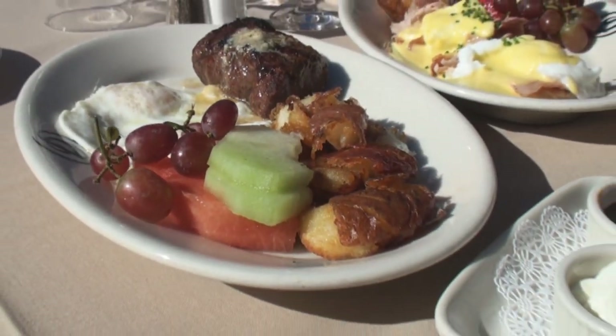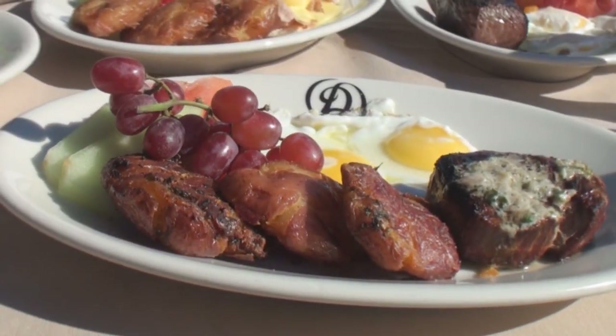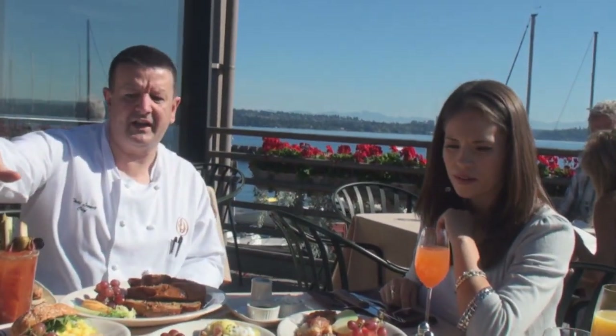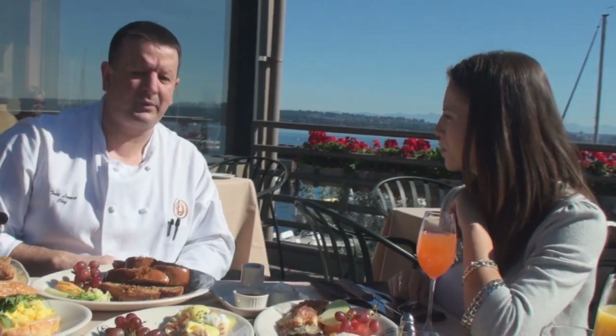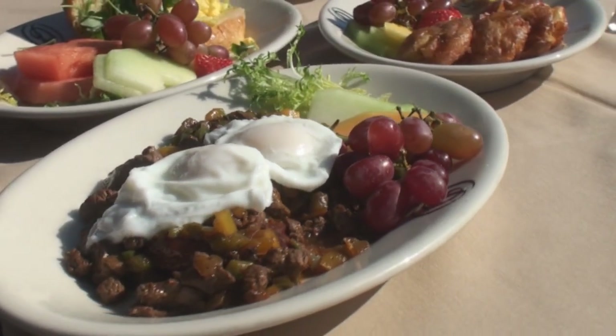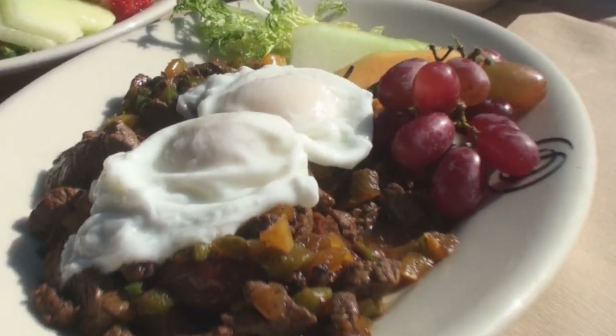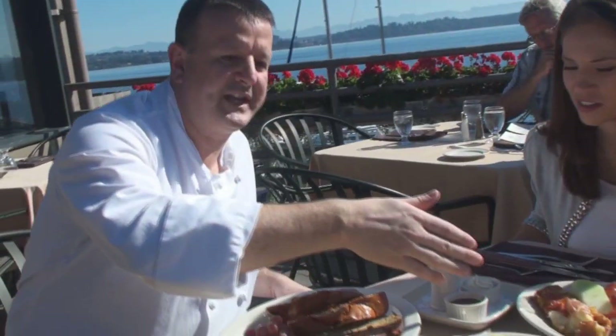We tried to have some regular brunch fare, but because we're Daniel's Broiler and we're known for our steaks, we wanted to start off with our flat iron steak and our filet mignon. We've got to have steak and eggs on there. All the beef we have here today is all prime — we use only the top 2% of all the beef. We also have a great custom steakhouse hash that has a couple of poached eggs and our custom oven roasted potatoes on the bottom.